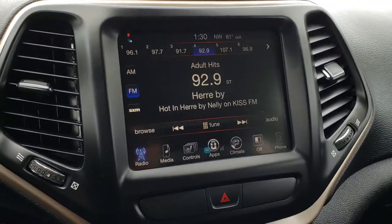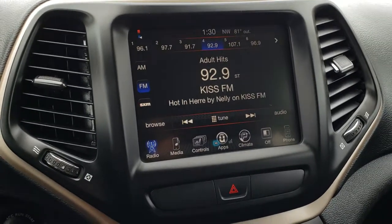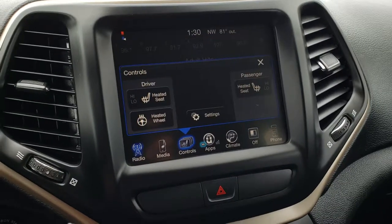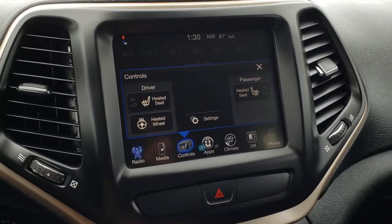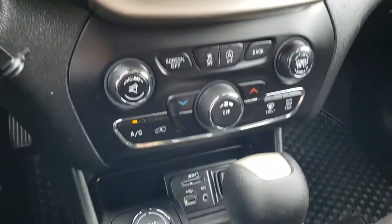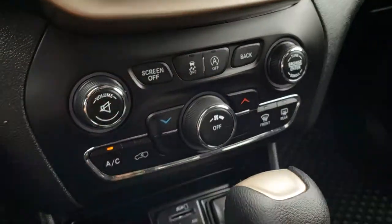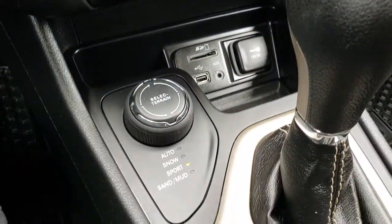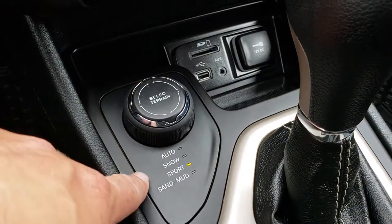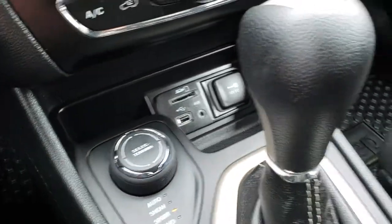This one has the 8.4-inch touchscreen radio. What's nice about this radio is it does not have nav, but you can add nav if you'd like for $5.95. You have your heated seats and steering wheel buttons right there. This is also where your backup camera shows up. You have your climate control, stability control, and your start-stop feature. Select Terrain — so you've got Auto, Snow, Sport, Sand and Mud — and that controls your four-wheel drive system. USB, SD card, and aux jack.